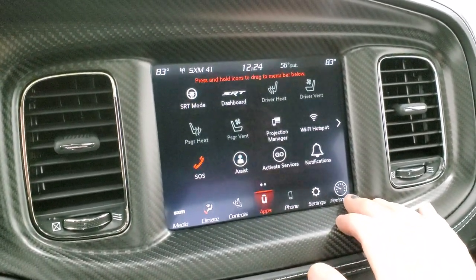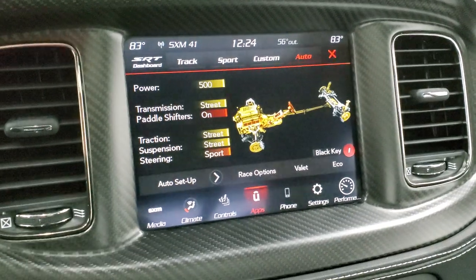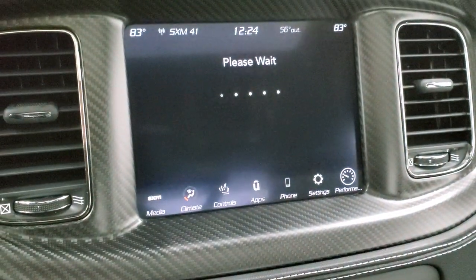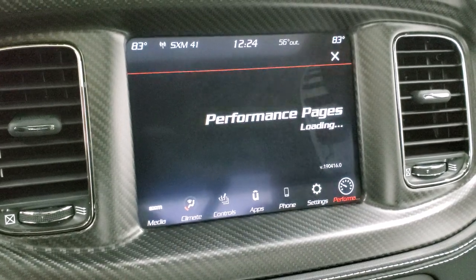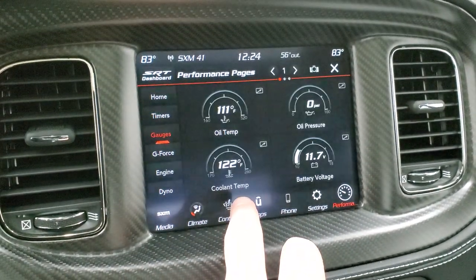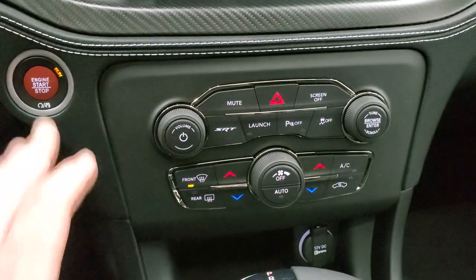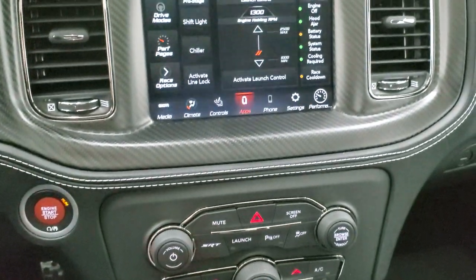We actually did a demo — if you want to check that out, it's in the upper right-hand part of your screen on Android Auto. Then you have your SRT pages. You can do track, options, custom, sport, and auto. You get the performance pages here as well, where you can do 0-to-60 times, quarter-mile times, and eighth-mile times. You have your timers, your different gauges, G-Force, and you can see in live time what the engine's doing. Push button start, more climate controls down here — you have launch control, stability control, parking sensors, and then SRT just takes you to the SRT dashboard.